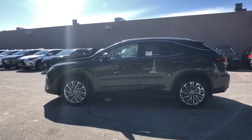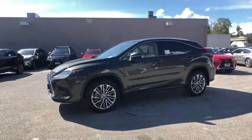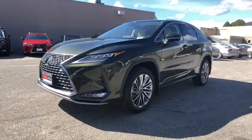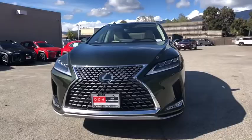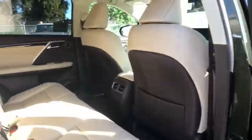Traction control, power liftgate, power passenger seat, leather-wrapped steering wheel, dual airbags, alloy wheels, power steering, AM-FM stereo with CD player, four-wheel disc brakes, electronic stability control, compass, trip computer.